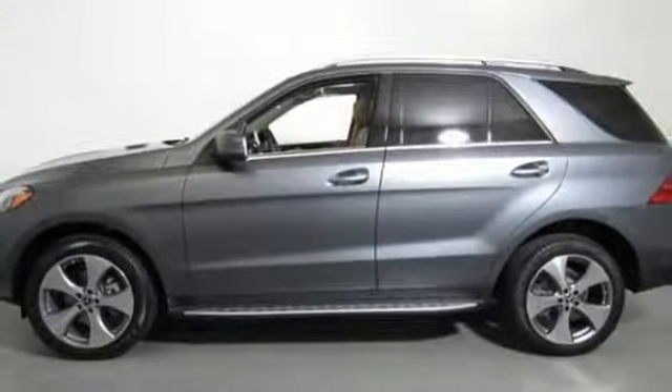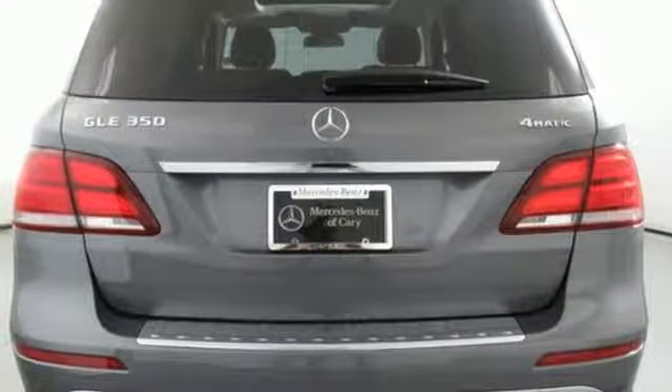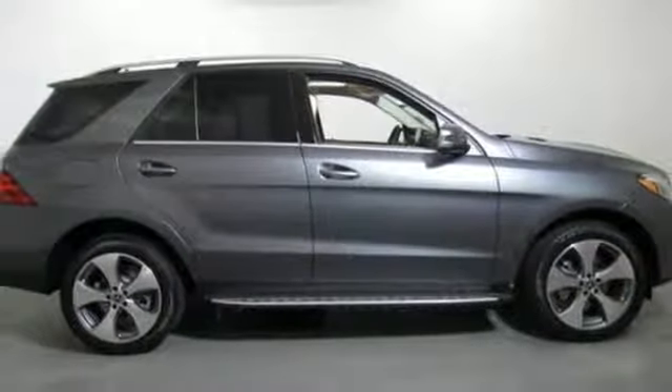It doesn't just have safety features like LED daytime running lamps, it has tension assist, crosswind assist, and trailer stability assist.